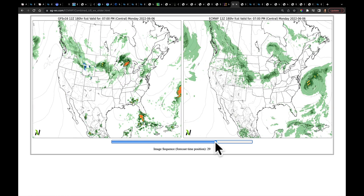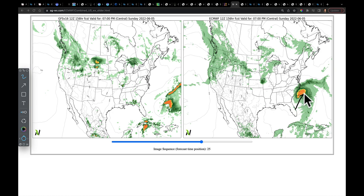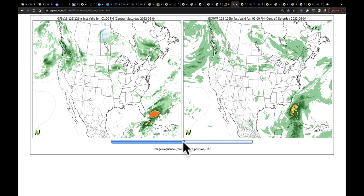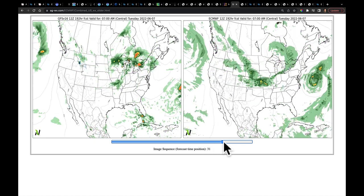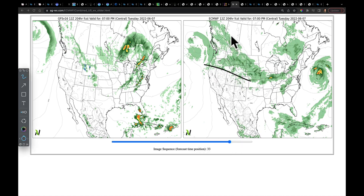It's important to note that the European operational run takes this system, keeps it pretty strong, and moves it just offshore. This is an operational run, so we don't really know how valid this will be. But going all the way out to June 7th, we do see a corridor opening up for wetter weather with a low — it's in both models. This is what happens when you have an extended jet: things stay quite active.